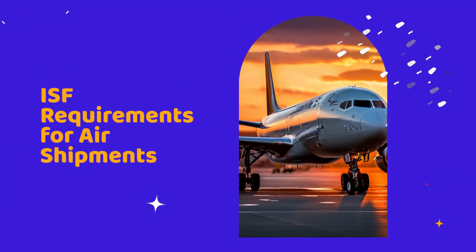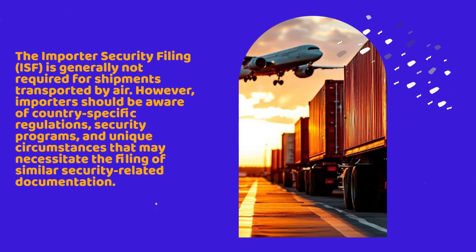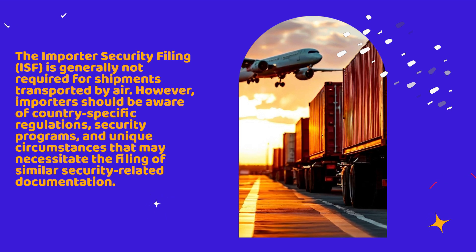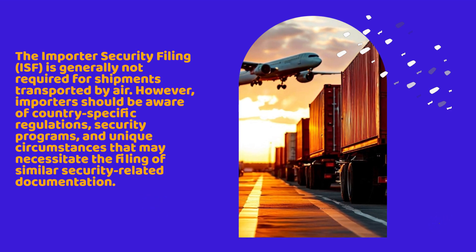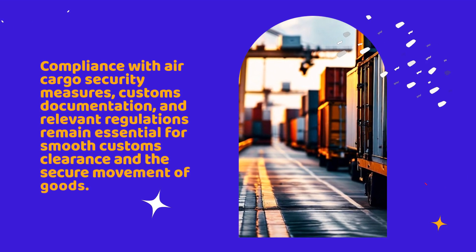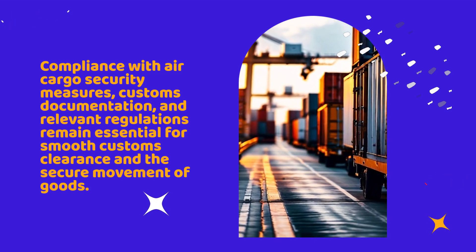In summary, the Importer Security Filing, ISF, is generally not required for shipments transported by air. However, importers should be aware of country-specific regulations, security programs, and unique circumstances that may necessitate the filing of similar security-related documentation. Compliance with air cargo security measures, customs documentation, and relevant regulations remains essential for smooth customs clearance and the secure movement of goods.